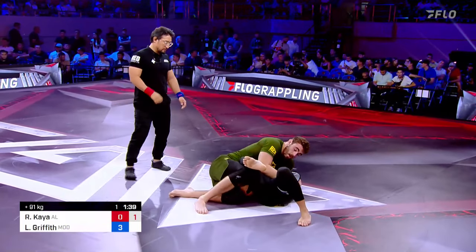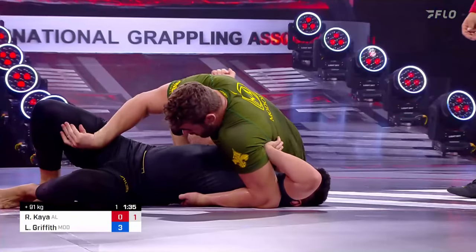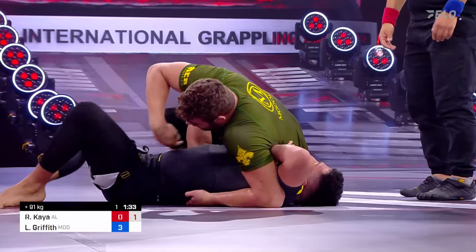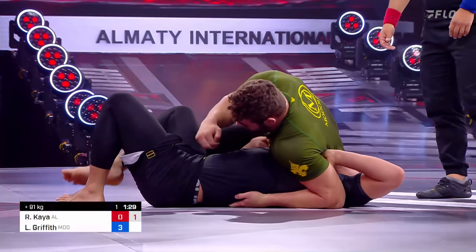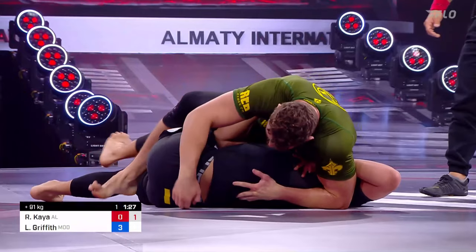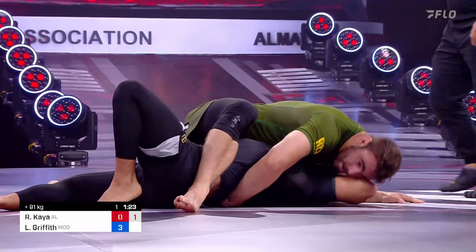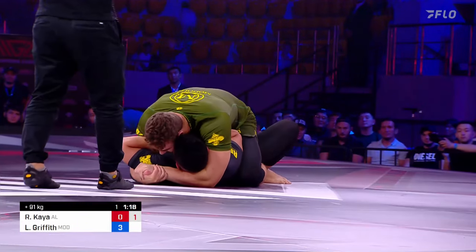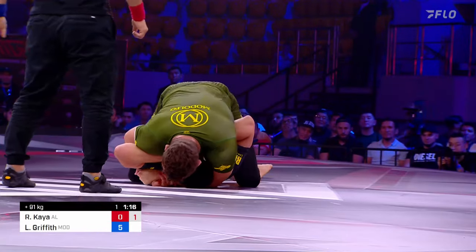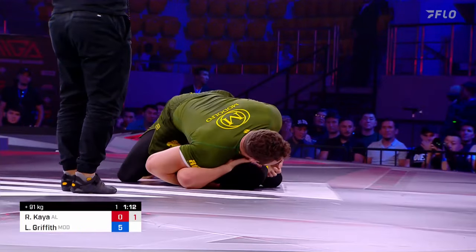And now Luke with the guard pass. We're seeing 3-0 for the pass from Griffith — it just took a while for the points to show on the board. He's going to look to go back to the mount again. Interesting that we see him trap the leg before straddling the chest this time. He found out that Kaio has those squirmy escapes, and I think he was like, okay, I'm not letting you out this time — I'm going to lock you down.